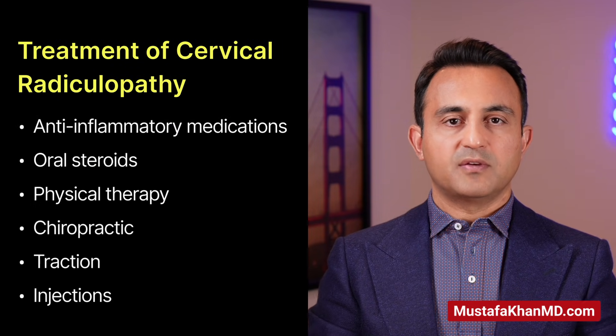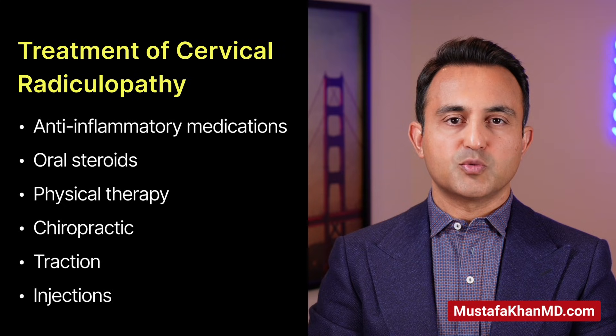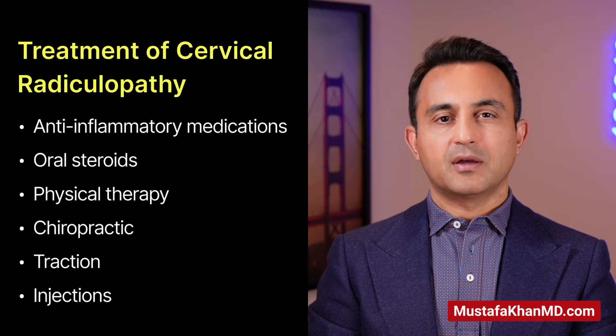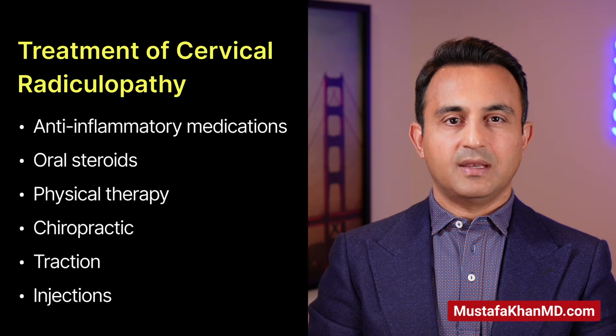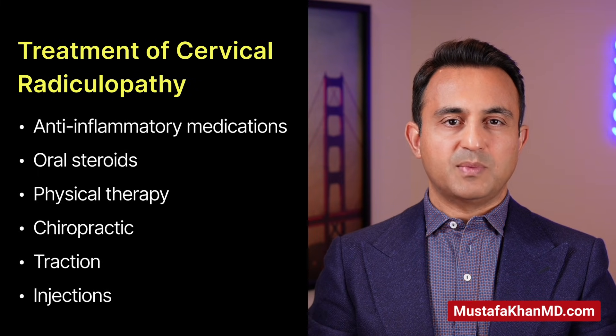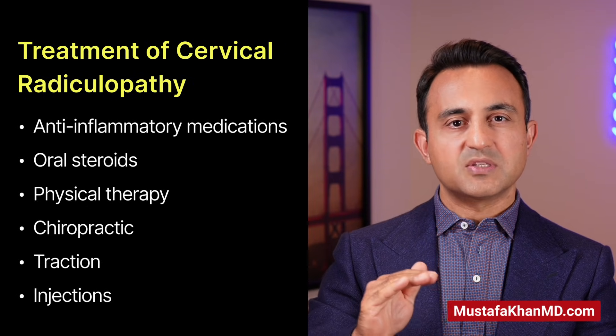The initial treatment of most cases of cervical radiculopathy is almost always conservative. Those patients are typically prescribed anti-inflammatory medications, maybe a short course of oral steroids, physical therapy, chiropractic treatment, and other treatments like cervical traction, which can be very helpful because it opens up the space between the cervical nerve roots.